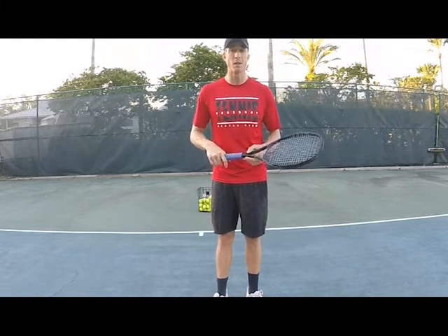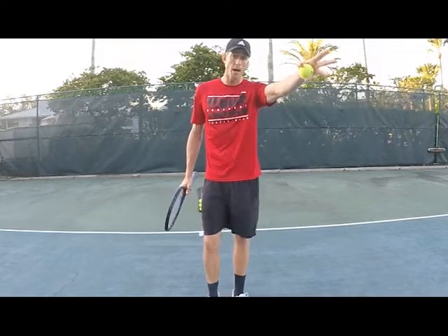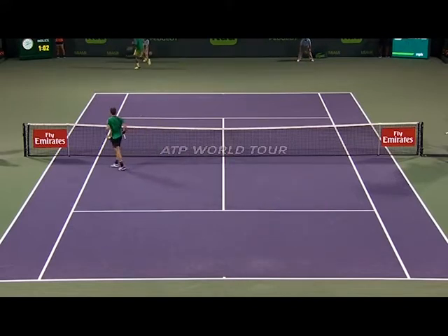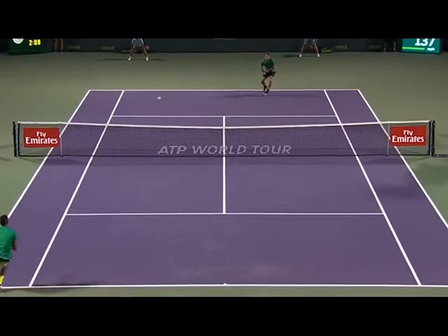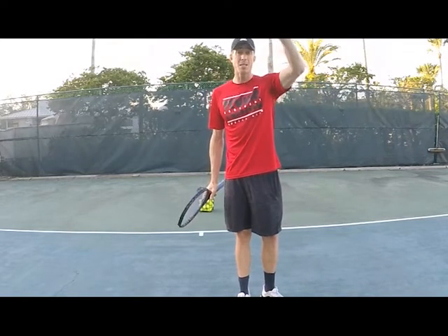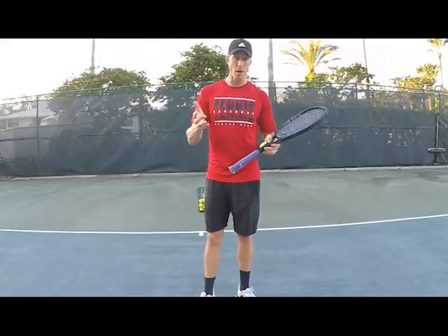Another example of hitting more of your strength is during the serve. If I serve on the deuce side and serve out wide, the player is probably going to hit cross-court to my forehand, allowing me to open up the court. On the ad side, if I serve out wide it's going to go to my backhand, so I have to move over to cover with my forehand. If you want to hit more forehands on the ad side, you'll probably want to serve more down the tee — the ball comes more to the middle and you have your forehand.